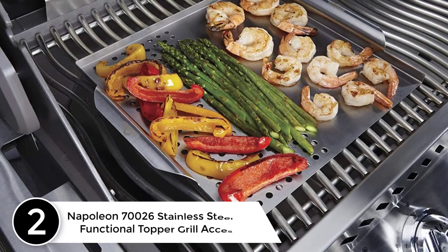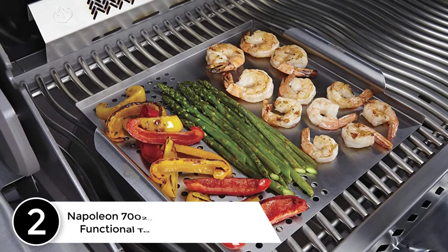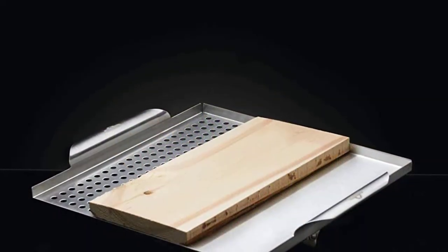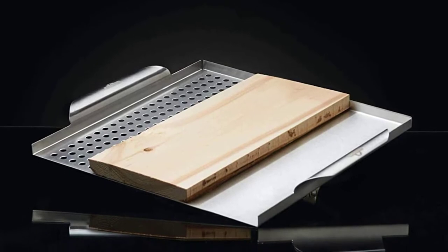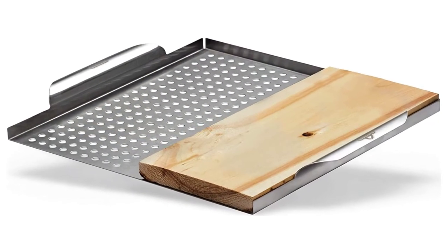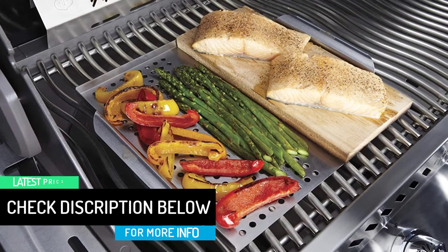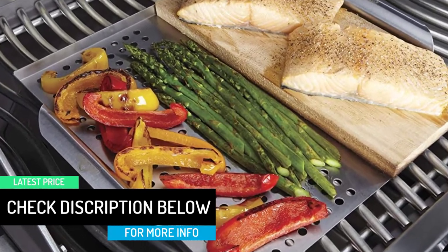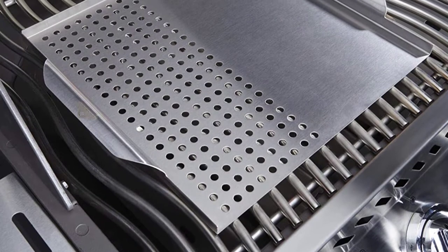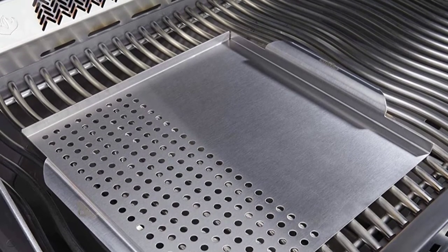At number 2: Napoleon 70026 Stainless Steel Multifunctional Topper Grill Accessory. This stainless steel multifunctional grill topper with cedar plank by Napoleon is designed for your grilling needs. The perforated side makes grilling vegetables a breeze, preventing your veg from falling through the grids while they get that great grilled flavor. The flat side is perfect for searing delicious foods like scallops, and also doubles as a holder for the included cedar plank so you never have to worry about lighting another plank on fire. Stainless steel construction makes this grill accessory durable and easy to clean. You can easily place and remove it on the grill with the built-in handles — just remember to wear heat-resistant gloves when it's hot. Expand the possibilities of your grill with the Napoleon Stainless Steel Multifunctional Grill Topper.